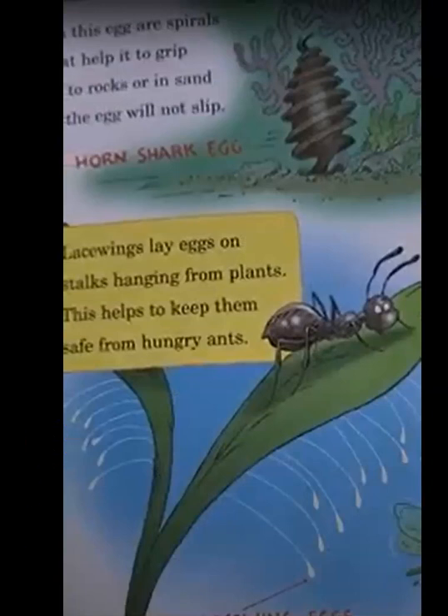On this egg are spirals that help it grip onto rocks or sand so the egg will not slip. Lacewing eggs are laid on stalks hanging from plants. This helps keep them safe from hungry ants. This is a horn shark egg. These are lacewing eggs.